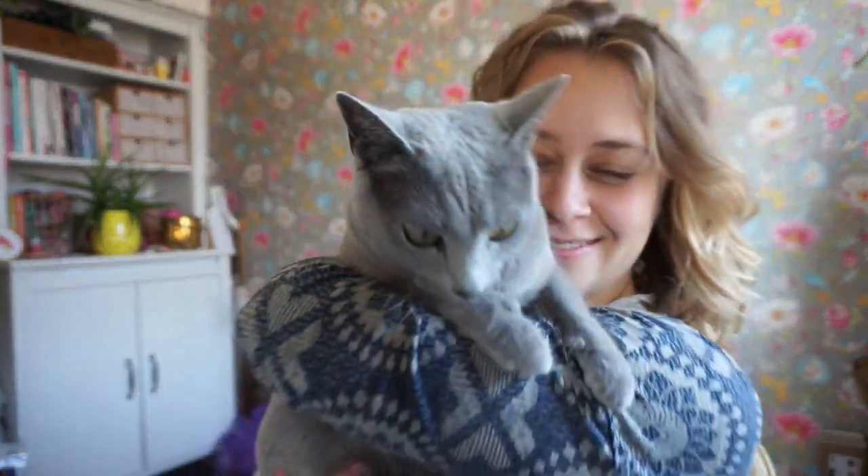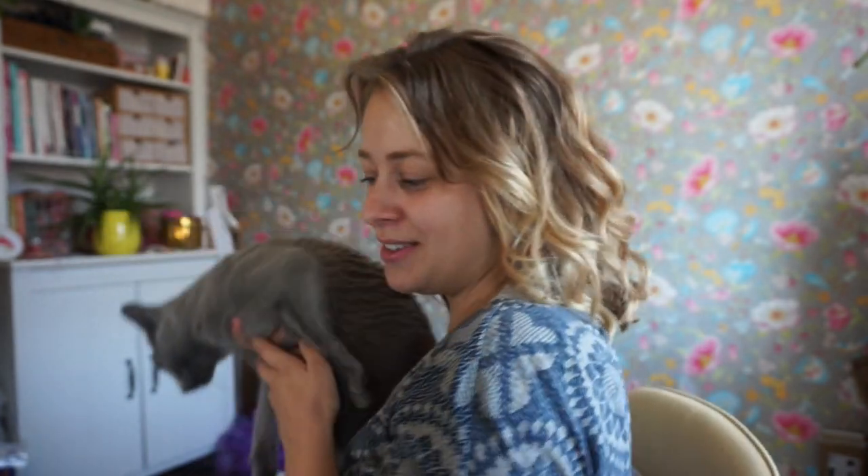Hi everyone! Momo came to cuddle. Every time I turn the camera on she wants to go away. Sorry, I'm looking a bit disheveled.